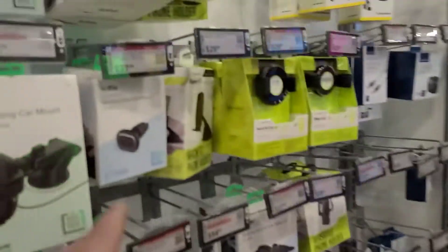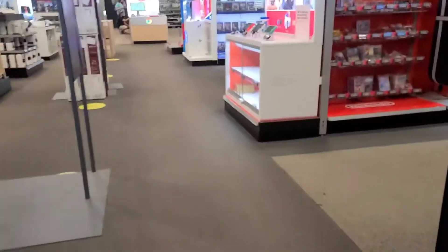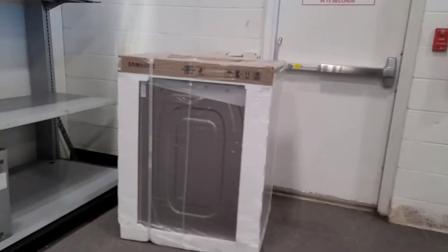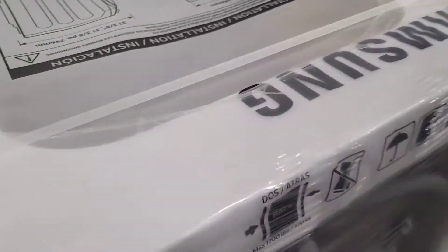I already did the video, but like the video, subscribe to the channel. I think this video is very interesting. I bought a phone case and something else. Here's a washer and dryer, but this isn't the washer and dryer area. I don't know why they're over here, but I didn't know what I was looking at.